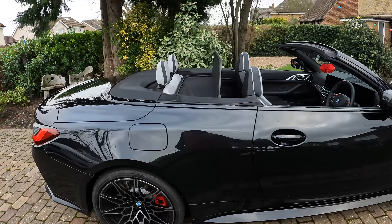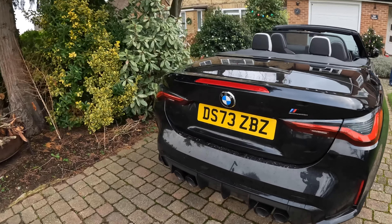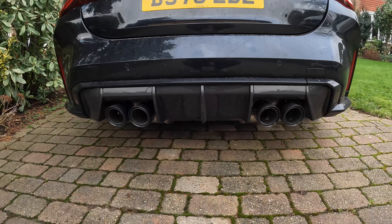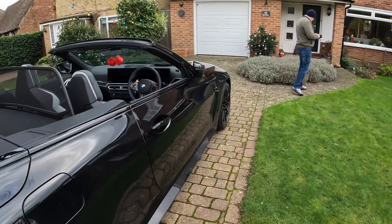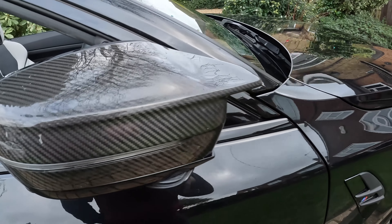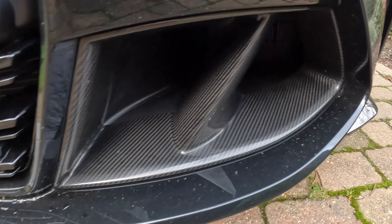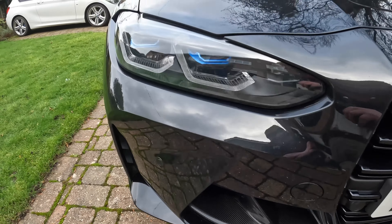Looking at the Competition M4 Convertible X-Drive, we'll start at the back. It's actually quite a simple car. We've got a carbon pack on here — the rear diffuser is all carbon, as are the wing mirrors. Very, very nice. And at the front, you also have the front splitter, which also has the carbon pack. So that looks really good. That's the carbon pack.